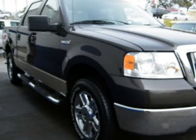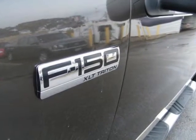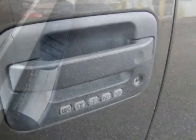This F-150 is certified with a 6-year, 100,000-mile warranty and roadside assistance, plus rental car coverage for the life of the warranty. Ford also offers special financing on this certified unit. Call now to buy today.